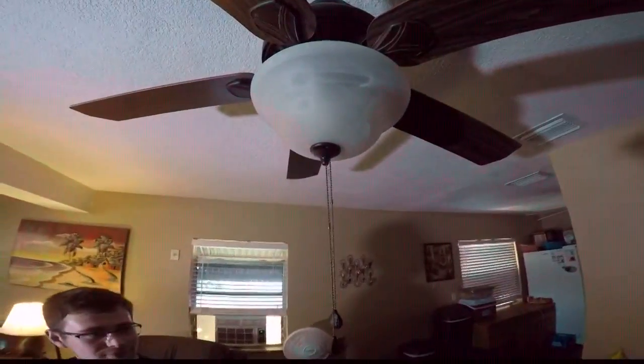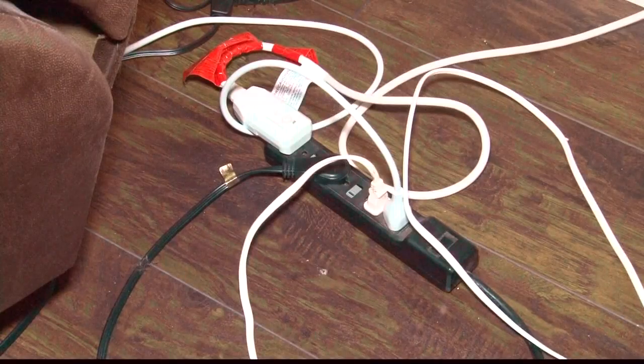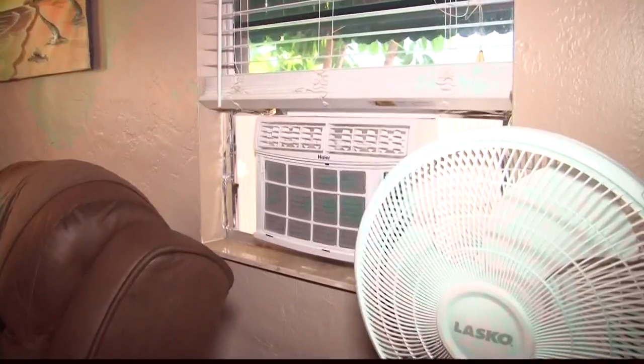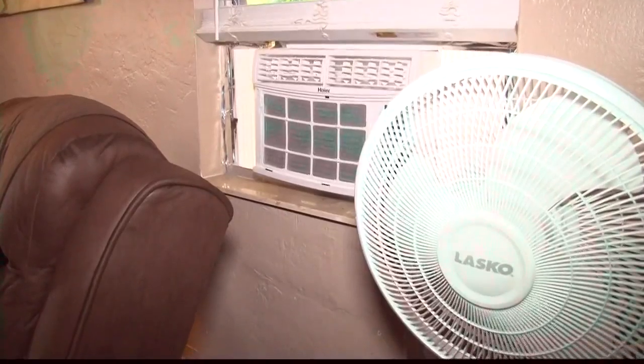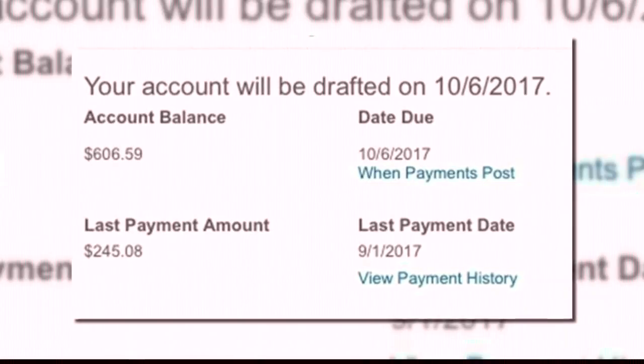The storm knocked out Jeffrey Jelena's power on Saturday. Since then, he and his family have been running appliances off a generator, staying cool. But when Jeffrey saw his family's power bill skyrocket to $600, he couldn't believe it.